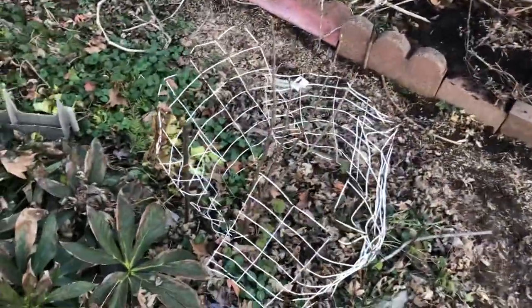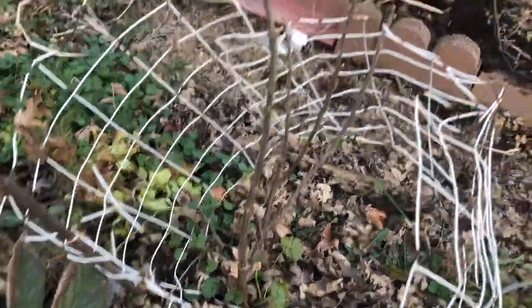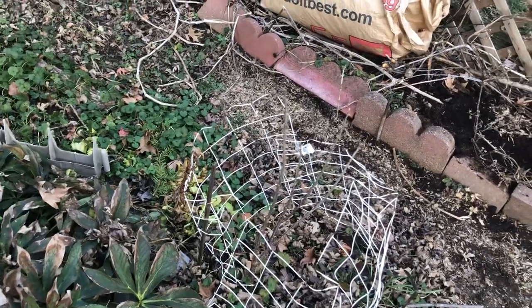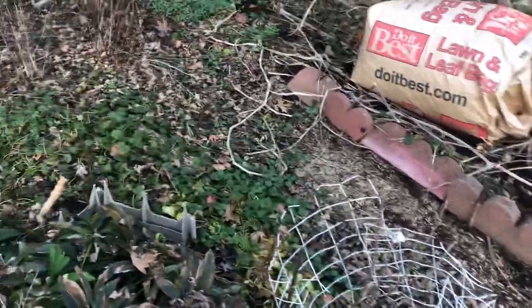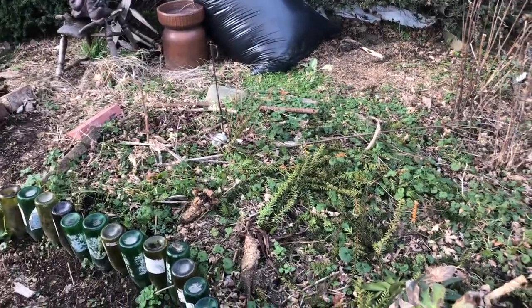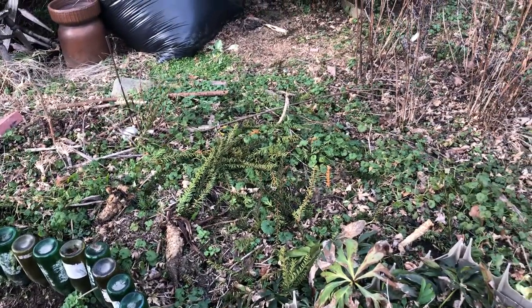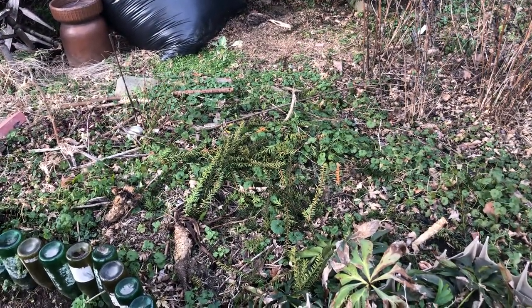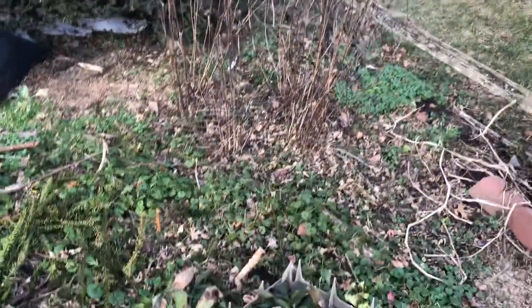This little guy here is a currant bush — a black currant. This will be his second year, so it's possible he'll bloom this year and give us some berries. That would be nice. The back side of this section needs a brick edge to define it, or possibly some more of my bottles. I've been dumping the yew trimmings in here for compost. They haven't dried out yet, and when I'm ready to chop these guys down, they'll go in here and feed the soil too.